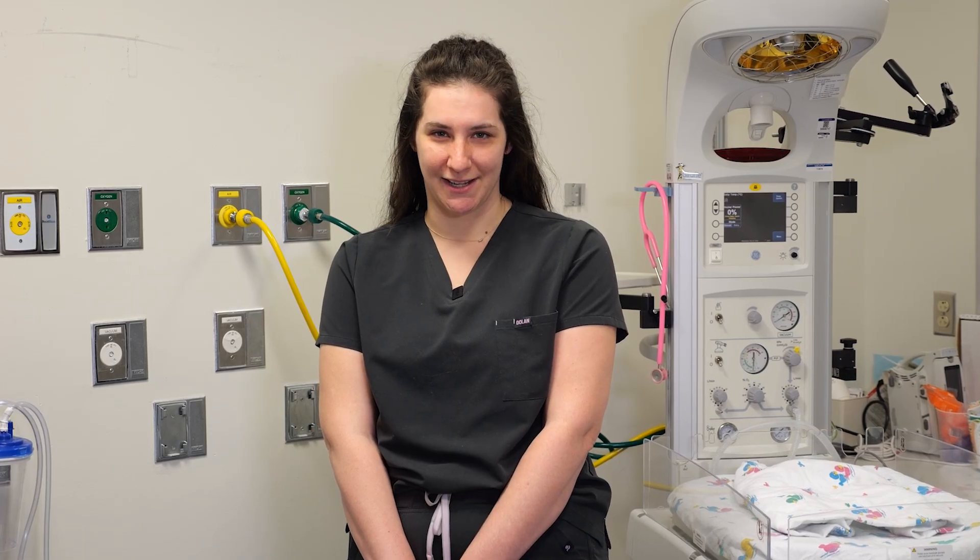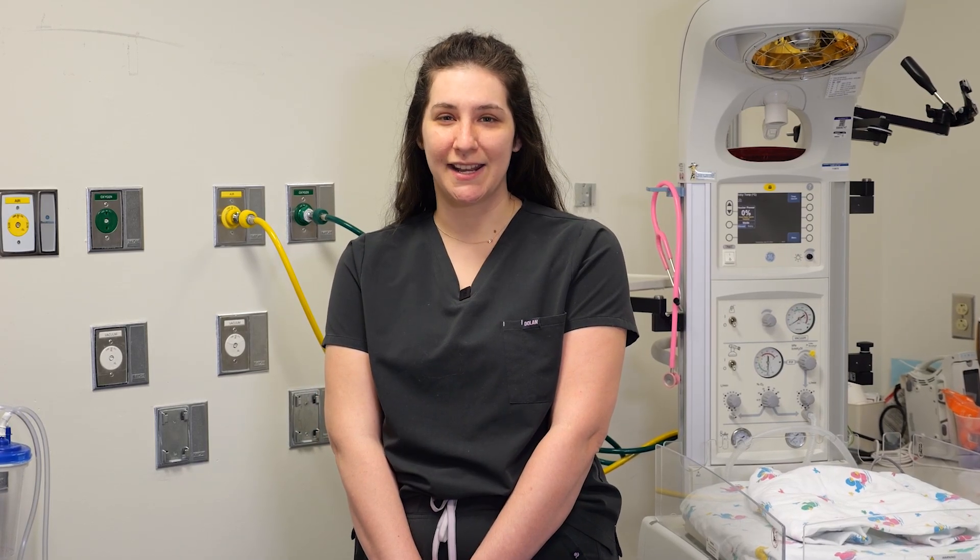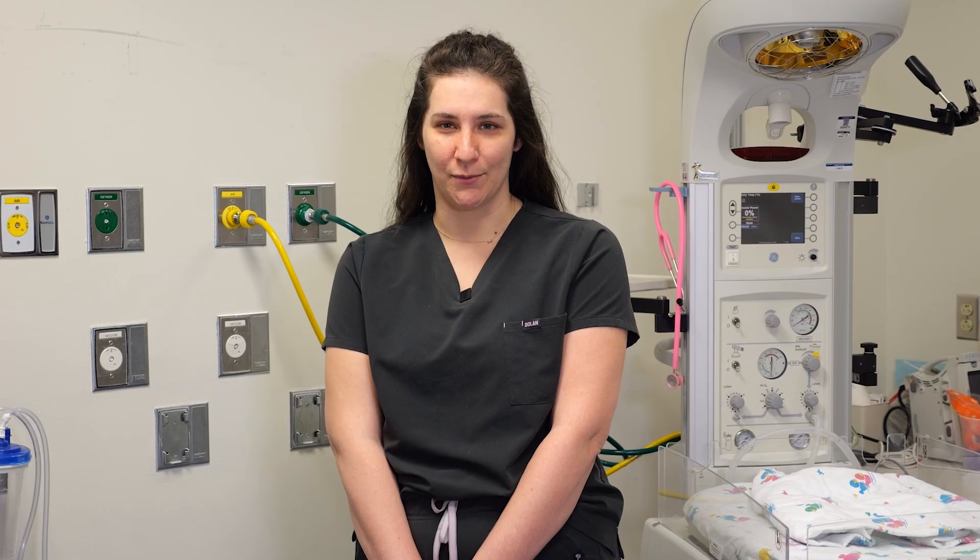Kangaroo care is holding your baby to your bare chest while your baby is wearing only a diaper. This type of holding is particularly beneficial for preterm infants as they can hear their parent's heartbeat, smell and feel their skin, and hear their parent's gentle voice as they did in the womb.